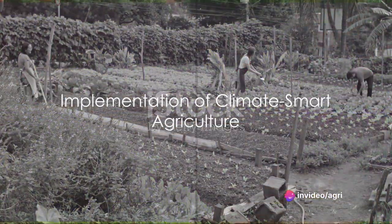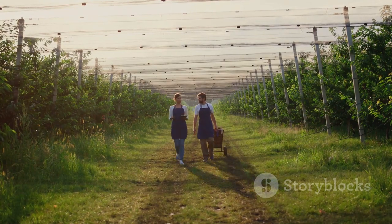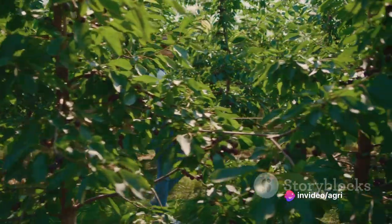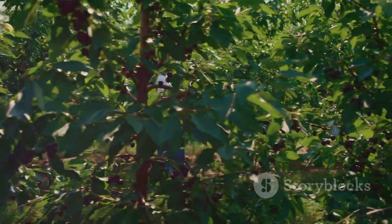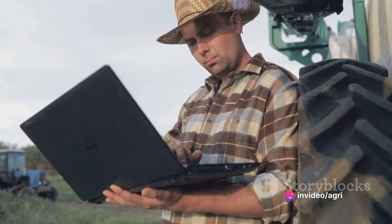Now let's talk about how to put these ideas into action. Climate-smart agriculture isn't a one-size-fits-all solution — it's about finding the right tools for the job based on local conditions and needs. It might mean planting drought-resistant crops, using organic fertilizers, or practicing agroforestry, where trees and crops are grown together. It might mean using modern technology, like weather forecasting apps, to plan for unpredictable seasons.